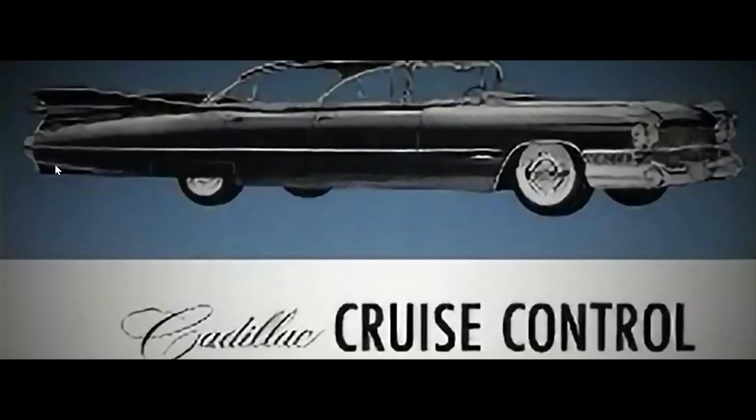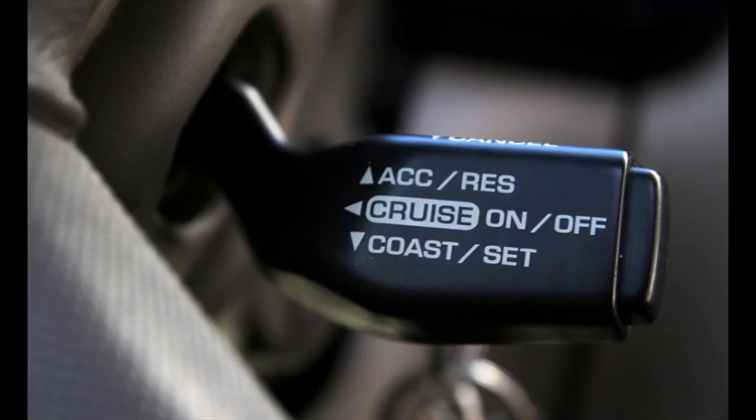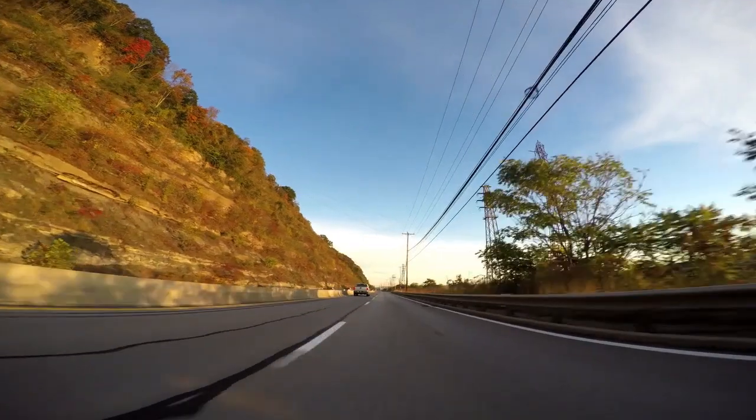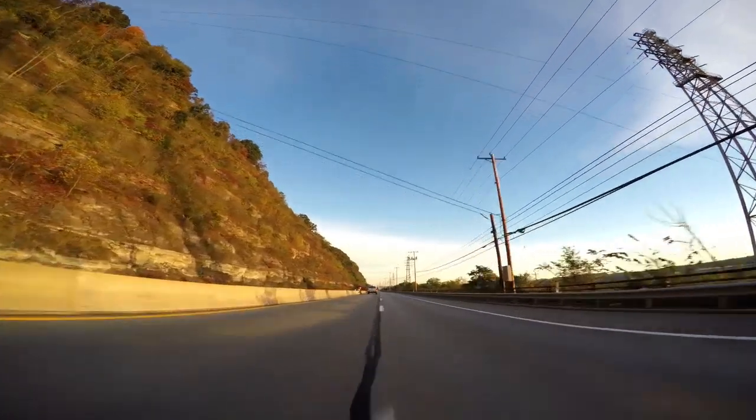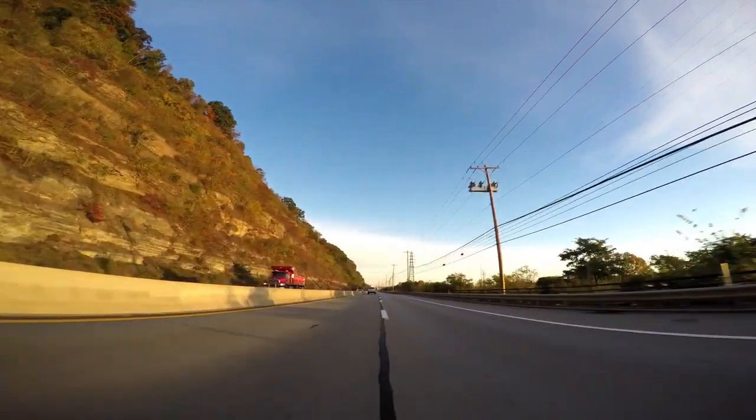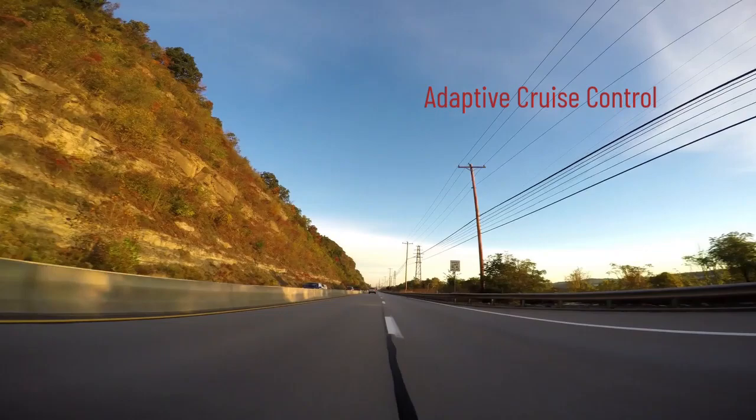Over time, cruise control technology advanced with the integration of electronics, leading to the modern cruise control systems we have today. There are several types of systems available. Older vehicle models may only have a basic or standard cruise control system, while newer ones have an enhanced version called Adaptive Cruise Control.